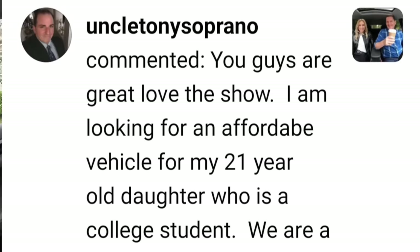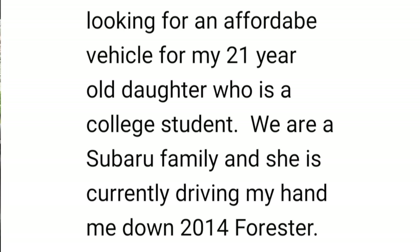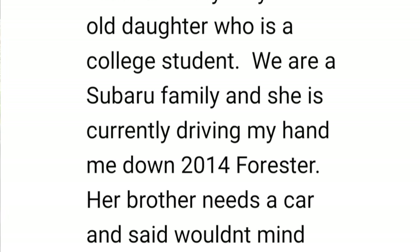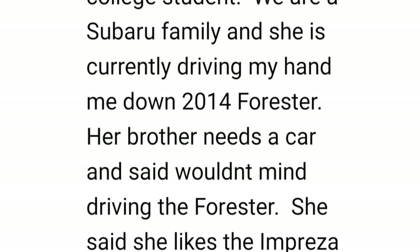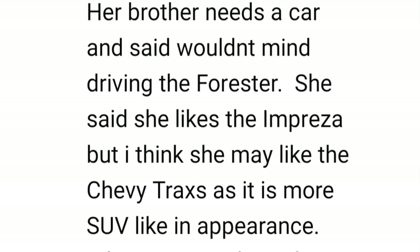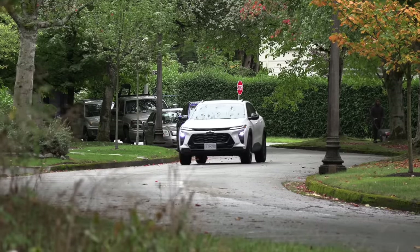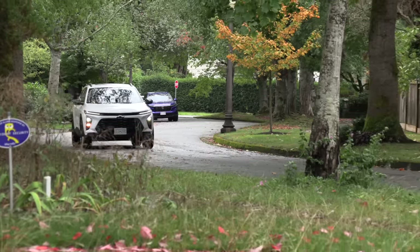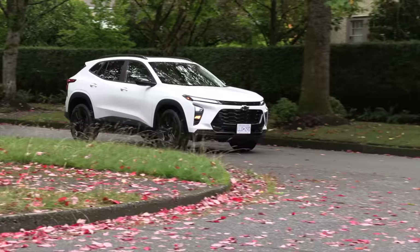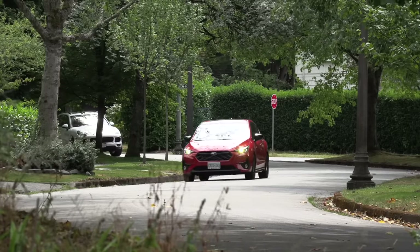I'm looking for an affordable vehicle for my 21-year-old daughter who is a college student. We are a Subaru family and she's currently driving my hand-me-down 2014 Forester. Her brother needs a car and wouldn't mind driving the Forester. She likes the Impreza but I think she may like the Chevy Trax — it is more SUV-like in its appearance. We both like the Chevy Trax a lot and it's very affordable.